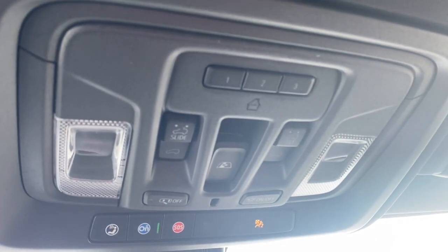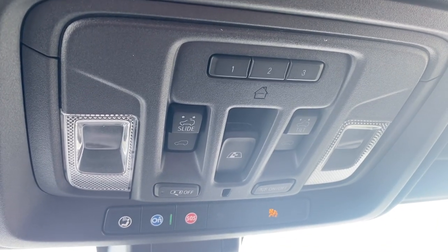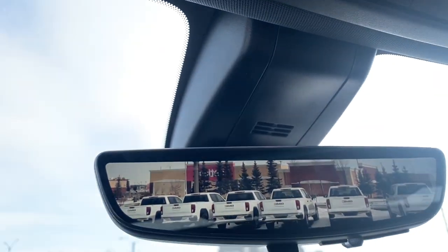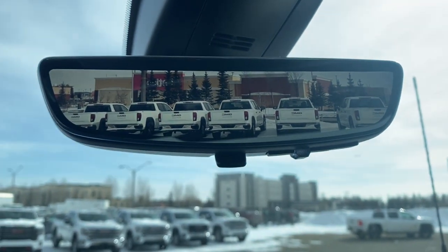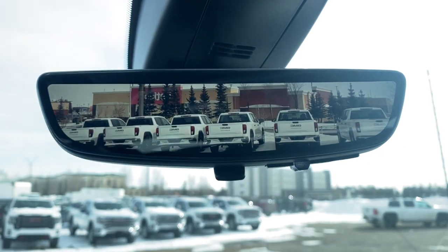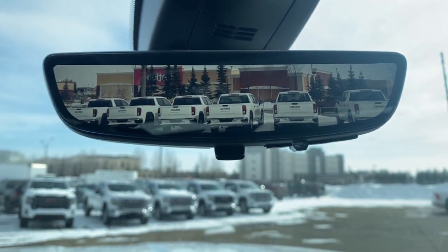Overhead, there's a programmable garage door opener, power sunroof buttons, rear window slider, and OnStar. This is our rear-view mirror camera — we're able to change the view back to normal by flicking the switch at the bottom of the screen.